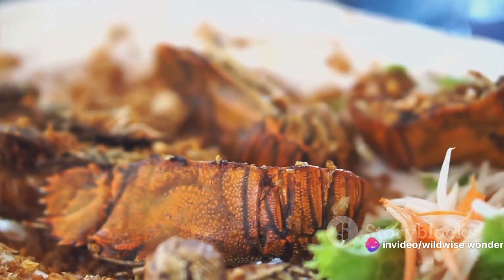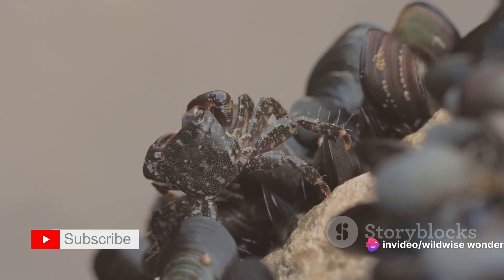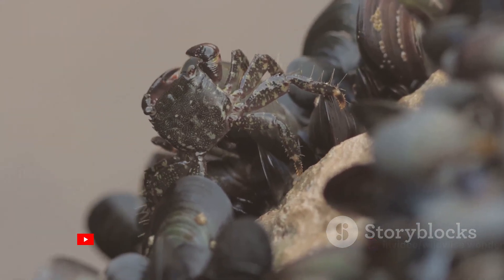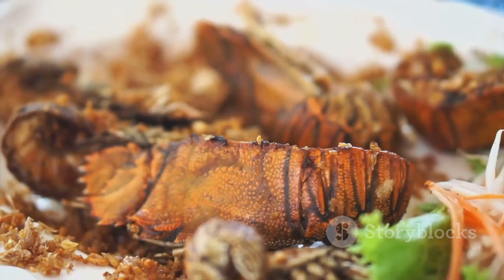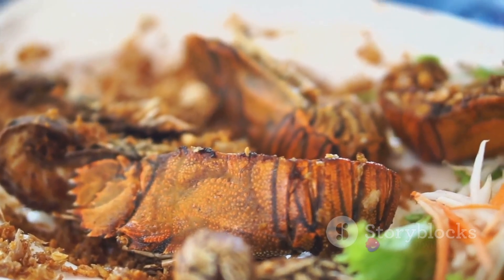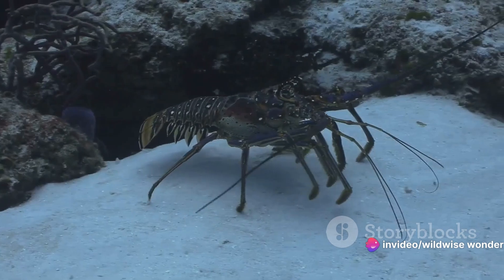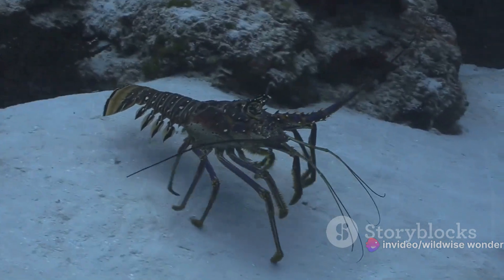When the punch lands on a hard-shelled victim like a crab or snail, the impact is brutal. The shell cracks open, leaving the prey defenseless against the shrimp's follow-up attacks. And all this happens in the blink of an eye — so fast, so swift, it's almost impossible to see with the naked eye. The prey stands no chance against the shrimp's knockout punch.